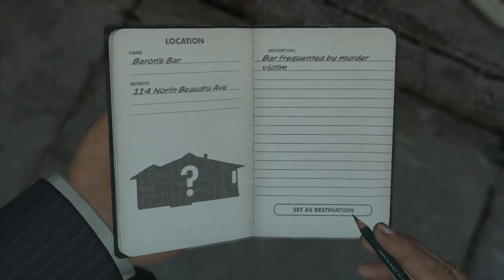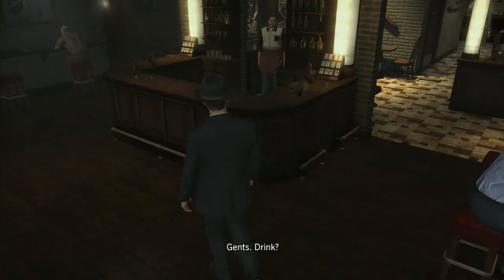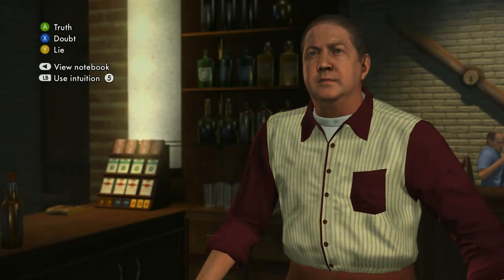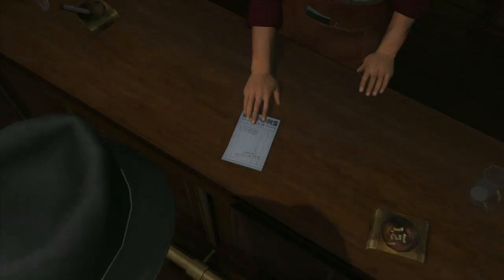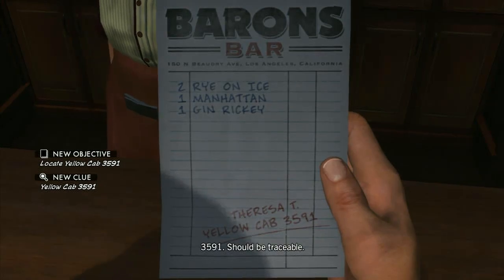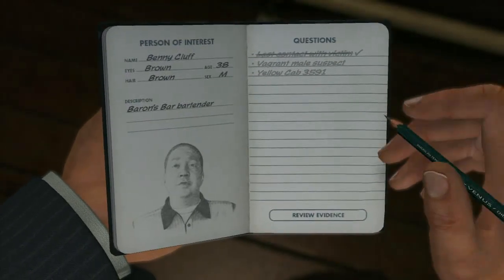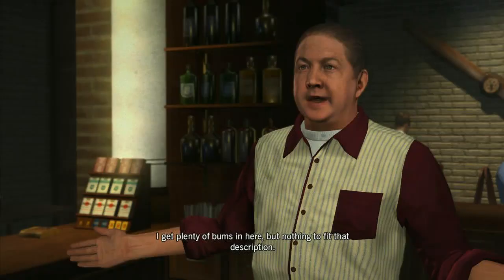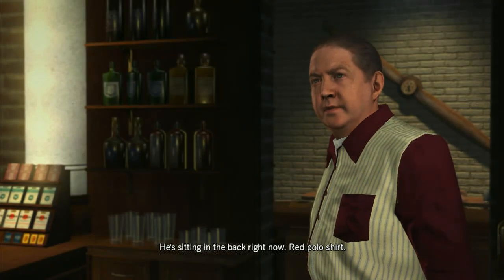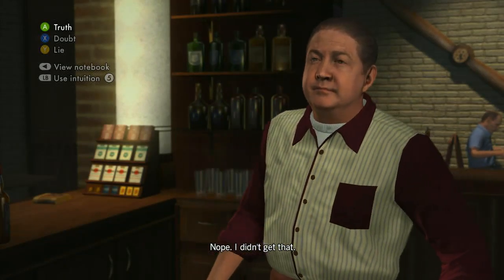Let's go to Barron's Bar and check that situation out. We're going to have a quick talk with the owner about last contact with the victim — he's telling the truth. He'll give you the bar receipt showing what cab she took: two rye on ice, one Manhattan, one Gin Rickey. Then the vagrant male suspect — has he seen that guy? He's not giving us everything; doubt him. Yellow cab three, five, nine, one — and that's the truth.